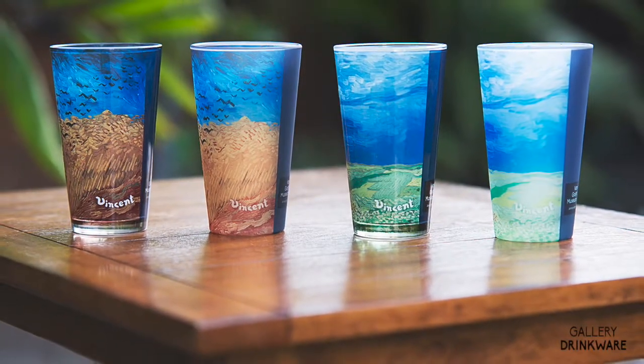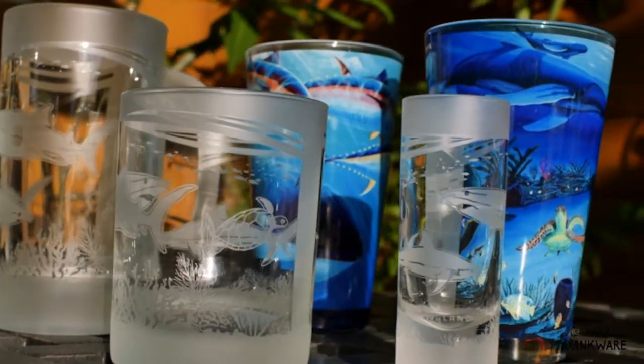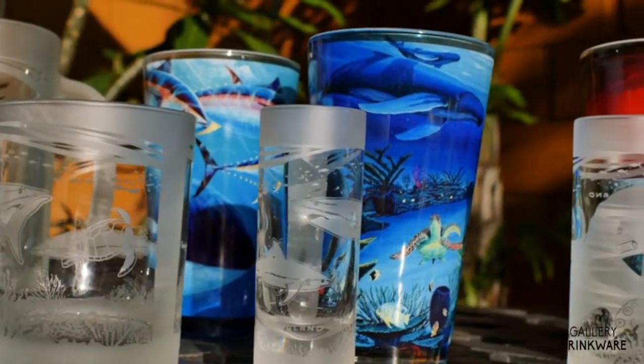We've designed pint glasses, double old-fashioned glasses, shot glasses, glass coffee mugs, and beer mugs, all with different iterations of this beautiful ocean art.